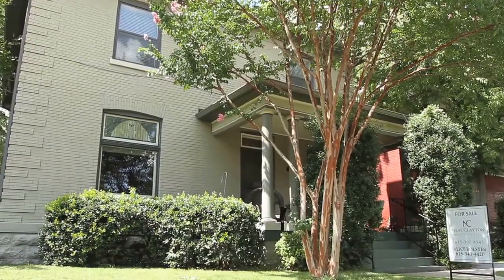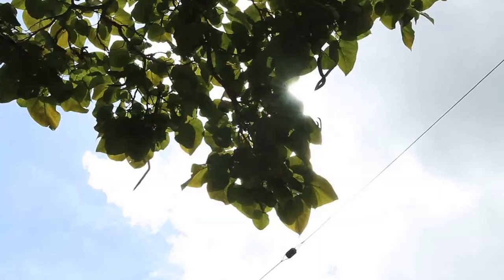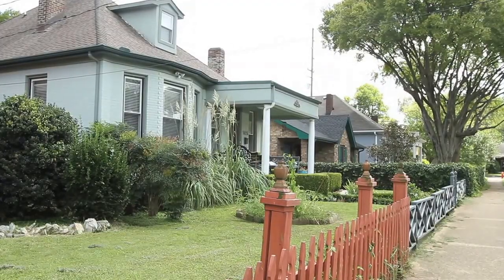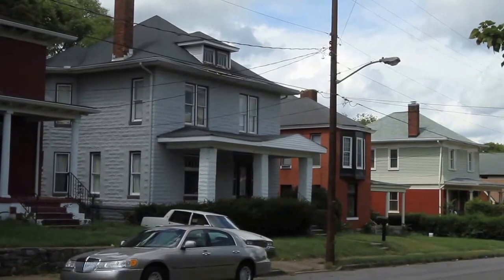This house is located in the Edge Hill District. It's an old historic neighborhood. It's got four squares, bungalows, a few Queen Anne's, and some Tudors.